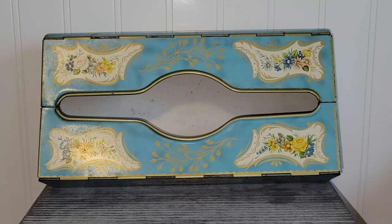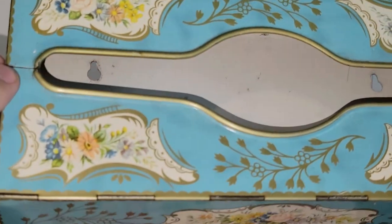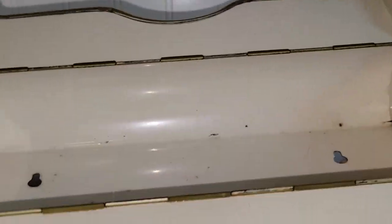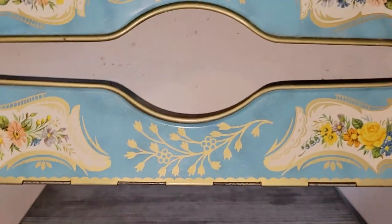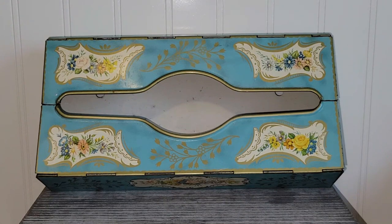I've bought a lot of tissue boxes to sell over time, but I've never found a Barrett Wear one. It's got really nice intricate floral details. Both sides of the tissue box open. It is marked Barrett Wear on the back, made in England. I just thought that was really, really neat, and I'm sure one of you all would love to get your hands on that.